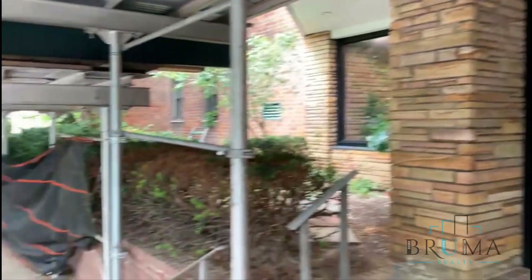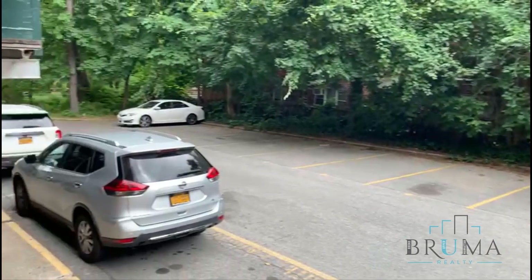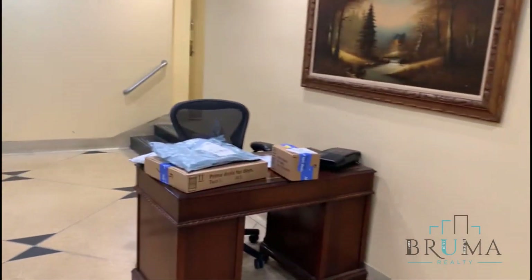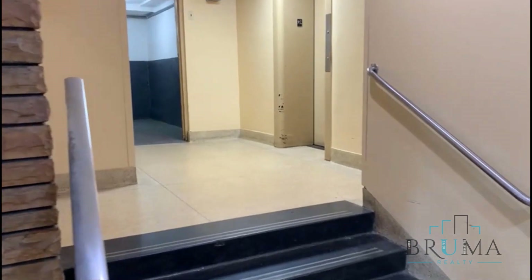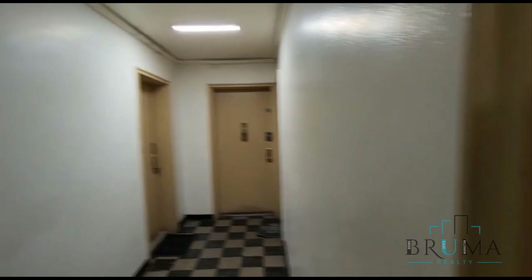Welcome to 4475 Henry Hudson Parkway. We're going to look at apartment 1J. This is a large one-bedroom, one-bathroom apartment.